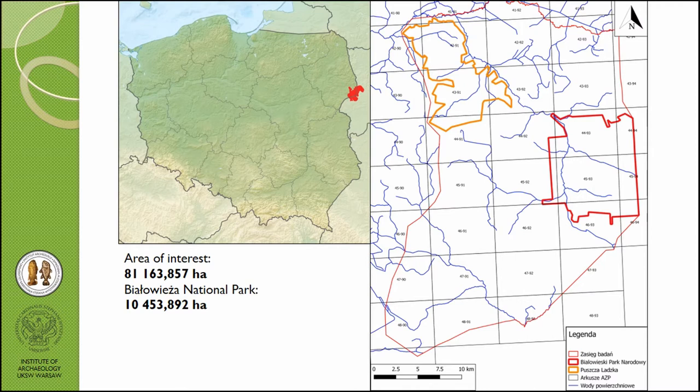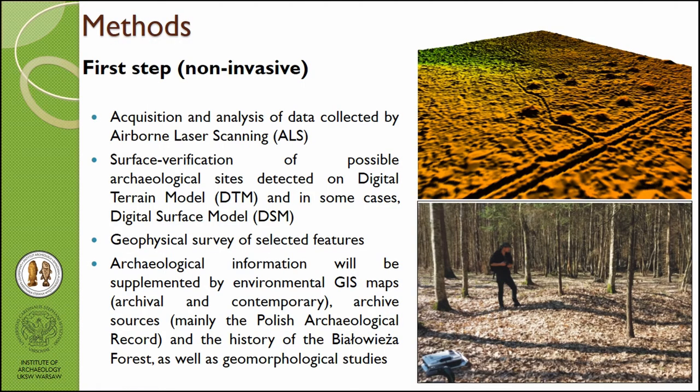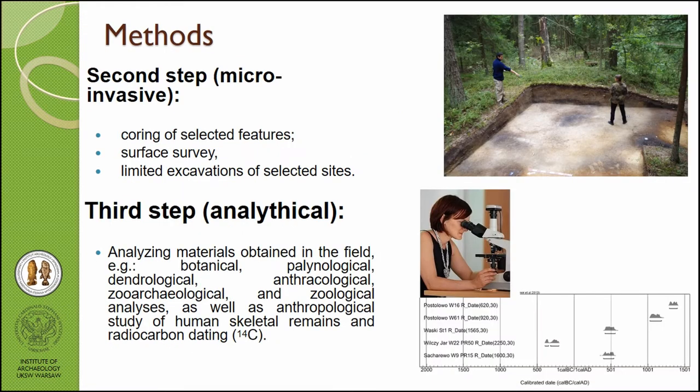We start our research on the Polish side of the forest, here is the Białowieża National Park. Our area of interest is about 100 square kilometers. The first step in our methods is LiDAR data — we start from airborne laser scanning — but we also made geophysics surveys and supplemented this with GIS maps, both archival and current, and sources from the Polish archaeological record. The second step is coring of selected features, surface survey, and limited excavation. The third step is analysis of materials we get in the field, for example botanical and biological analyses.